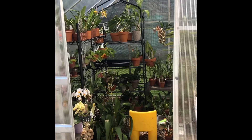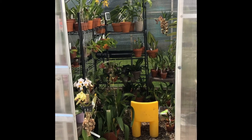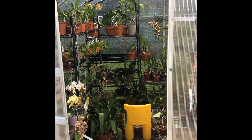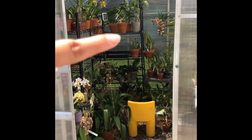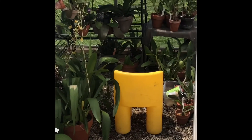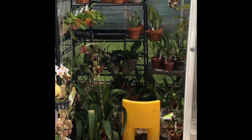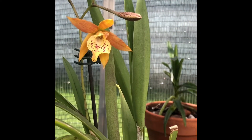Hey everyone, welcome back to my channel and welcome to the greenhouse! It is time for a bloom tour. I've got some old blooms that you've seen and some new ones. Do you guys like my toddler chair I've been using to sit down, water, soak, and just hang out in my greenhouse? Let's get started!